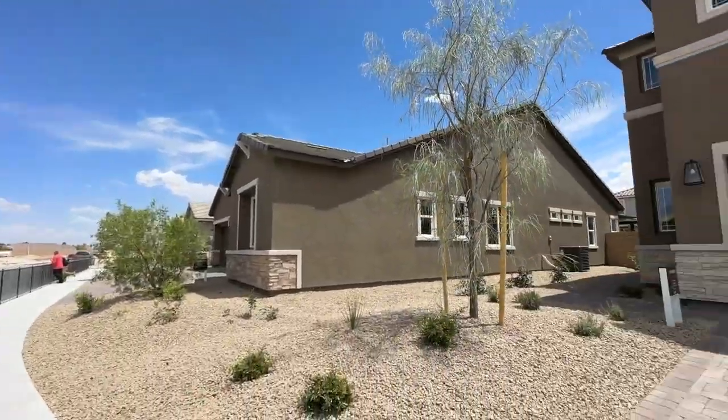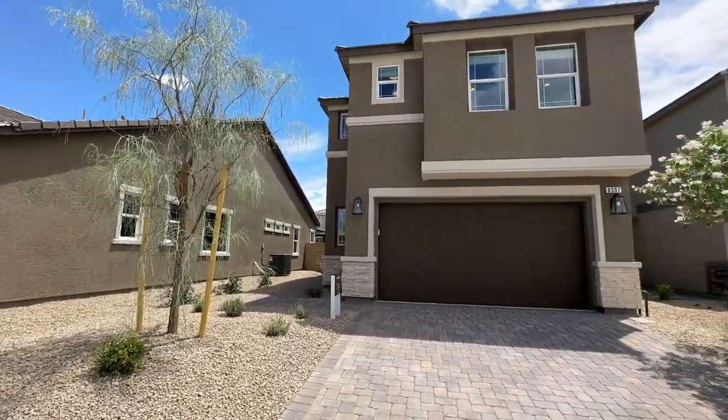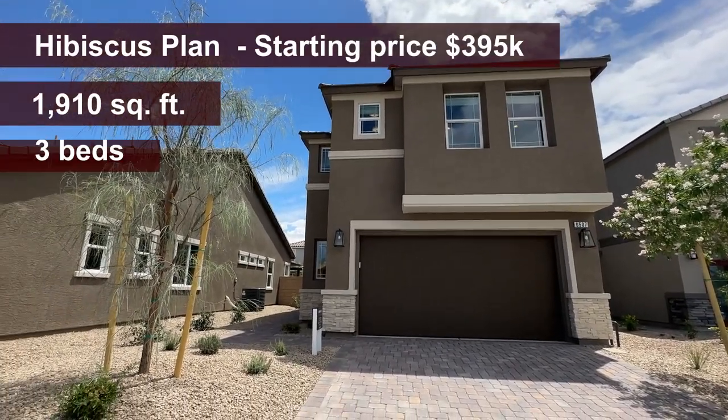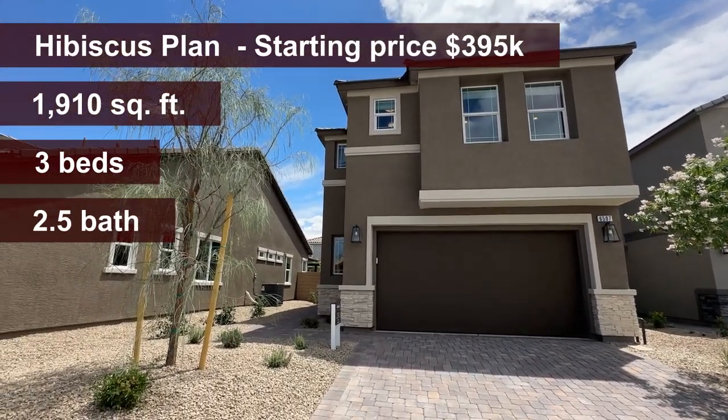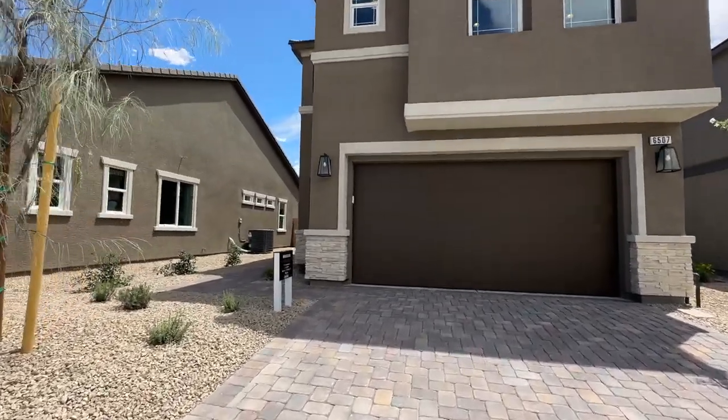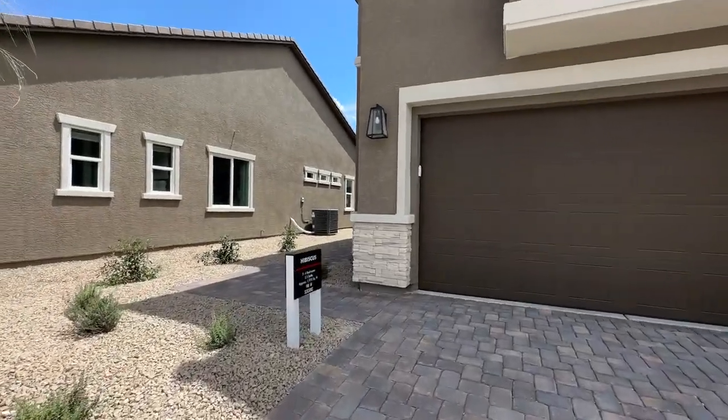Someone experienced with new homes can help navigate the negotiation and get you the best deal. All my information is in the description below. Now, here's the Hibiscus floor plan — three bedrooms and a loft, still a two-car garage, two-story home, with a nice elevation. Starting price is $395,000, so under $400,000.